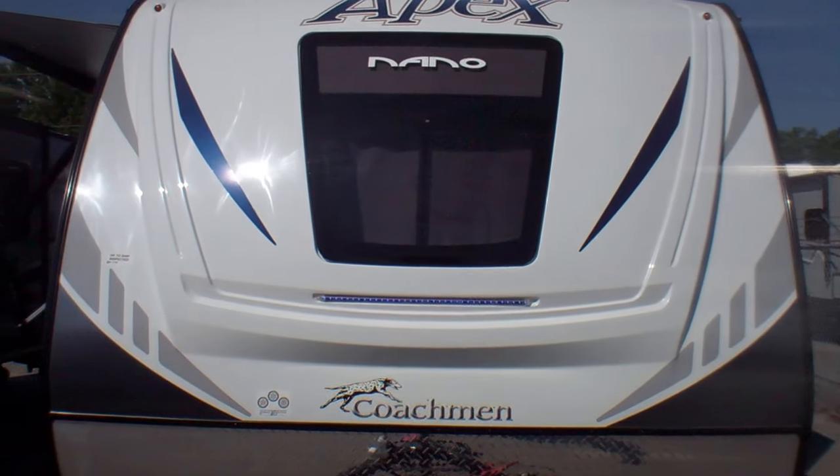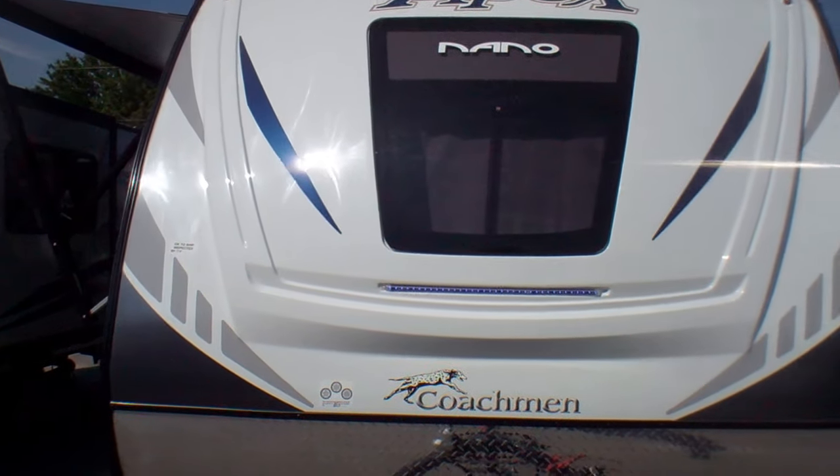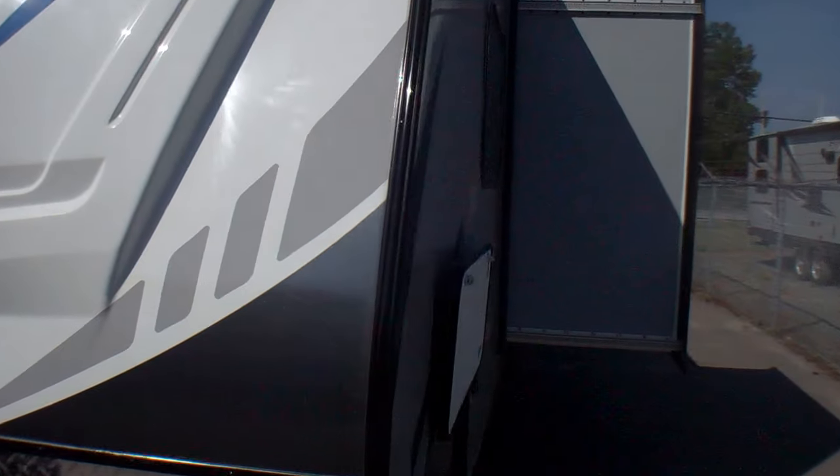Beautiful graphics, and it's very aerodynamic as well. On this side here we also have the pass-through storage.